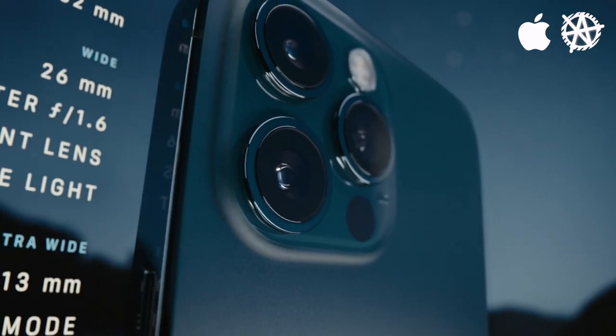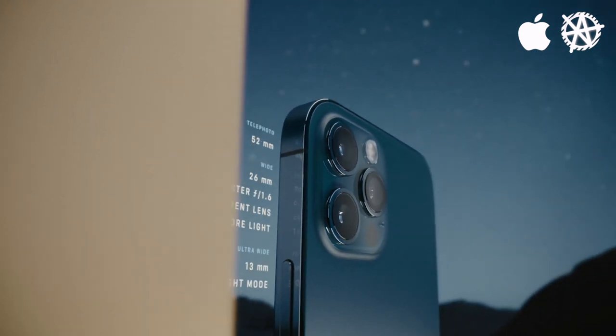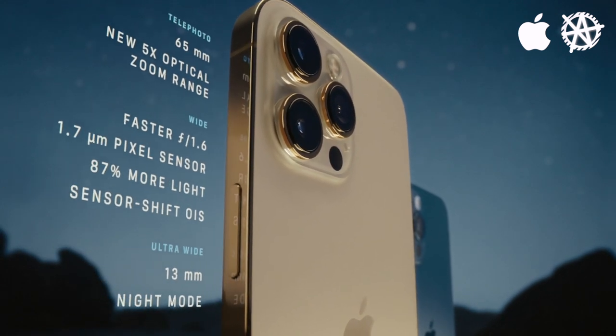The almost carbon copy of last year's camera system makes it the photographer's iPhone, not unlike another Pro. The larger iPhone 12 Pro Max takes the camera bump even further.